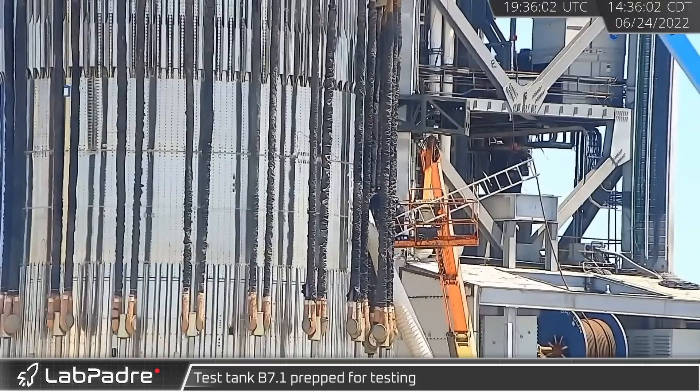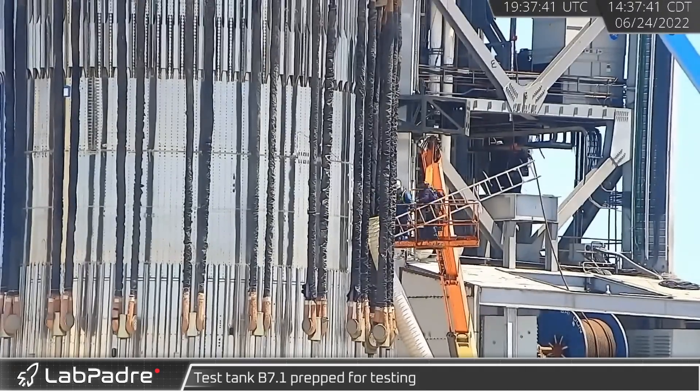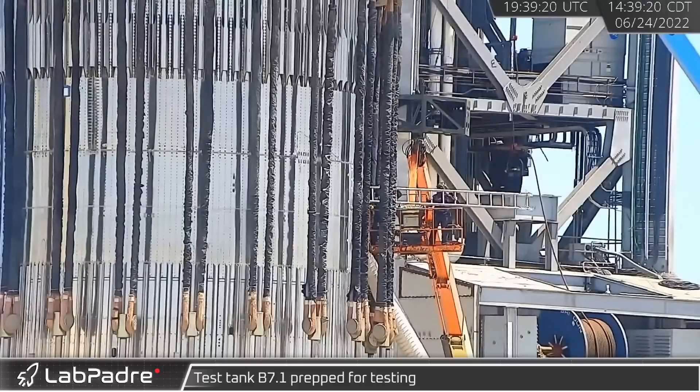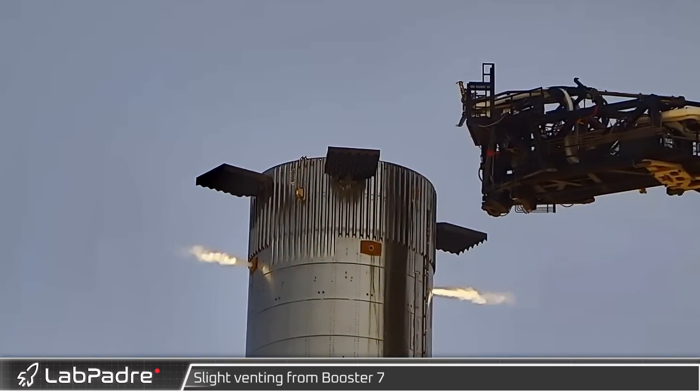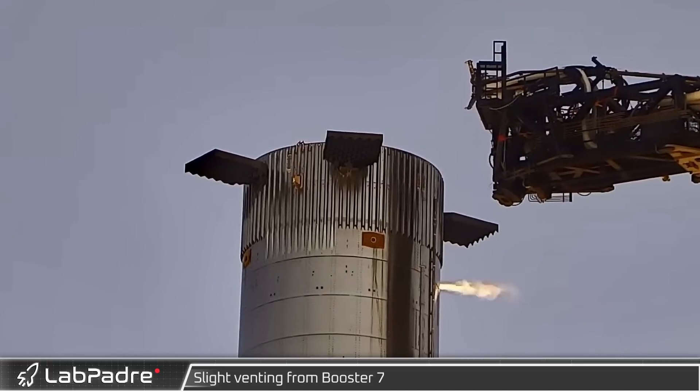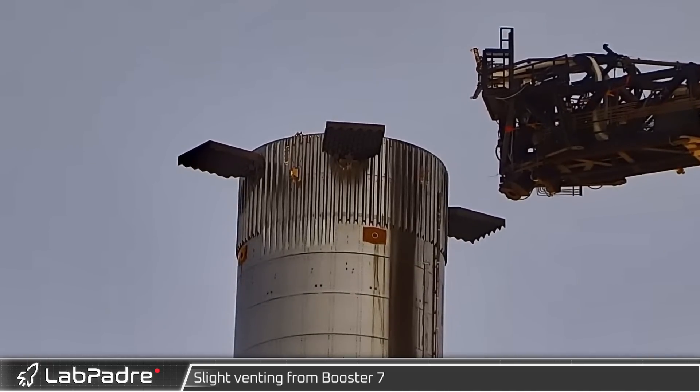The 24th started with testing preparations for B7.1 as crews took a look and worked inside the tank. Booster 7's methane tank valves were observed venting pressurized gas in a tank pressurization test on the orbital launch mount.